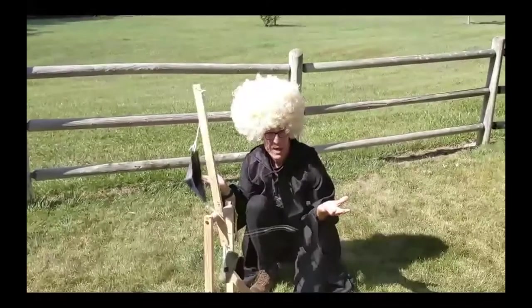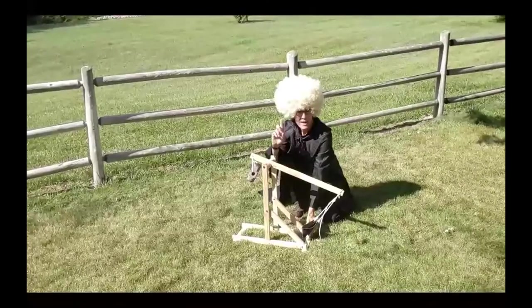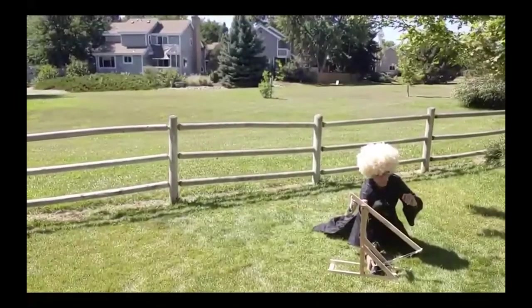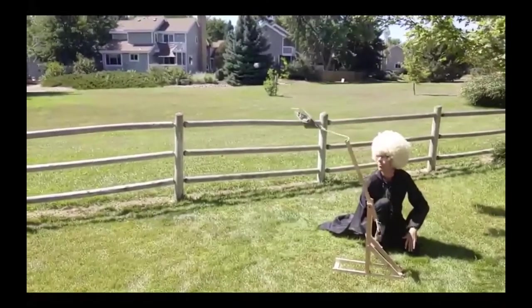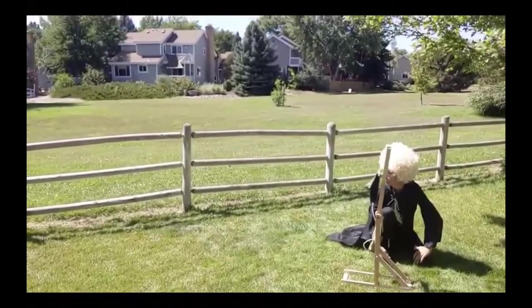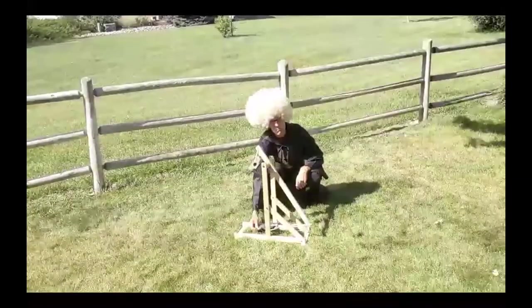Not bad for medieval times. Let's try that in slow motion.